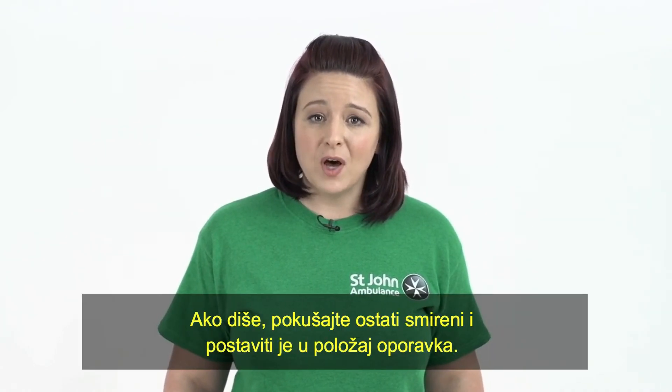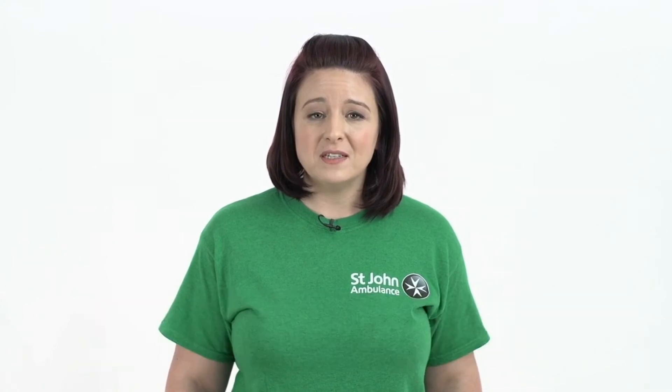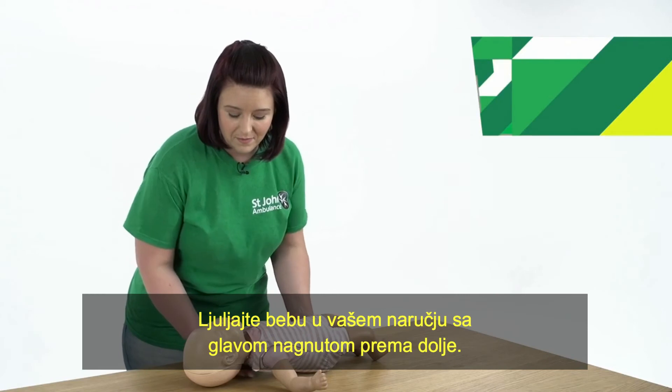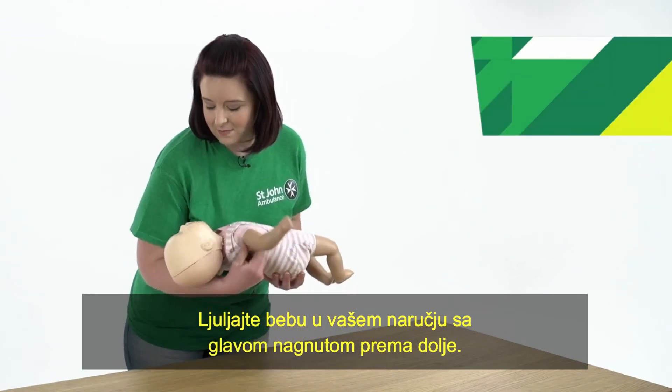If they are breathing, try to keep calm and put them into the recovery position. This is the safest position for your baby until help arrives. Cradle your baby in your arms with their head tilted downwards.